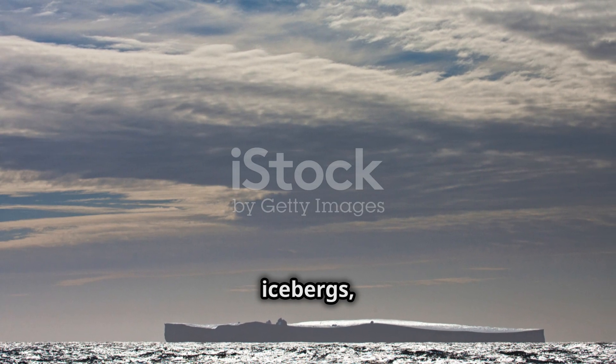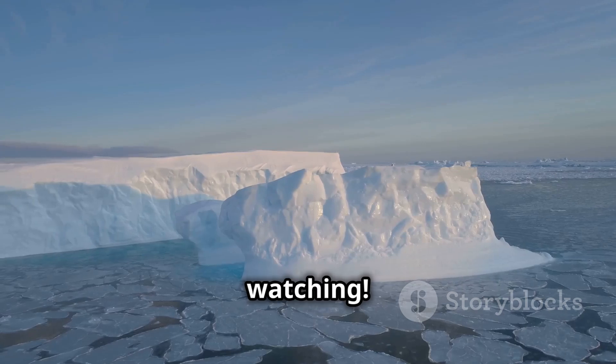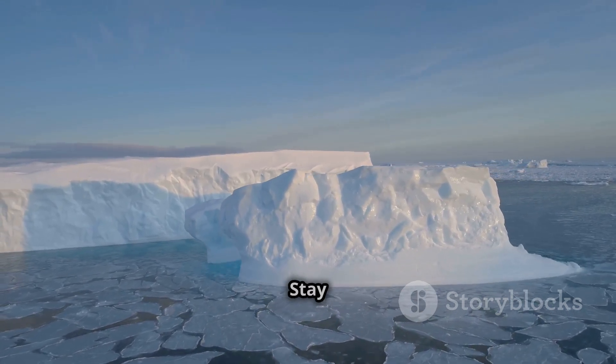So, the next time you hear about icebergs, you'll remember the amazing A23A. Thanks for watching. Don't forget to like and subscribe for more cool science videos. Stay curious.